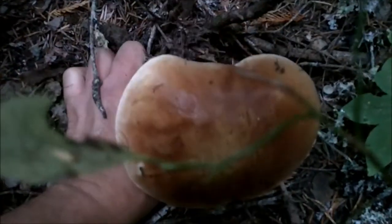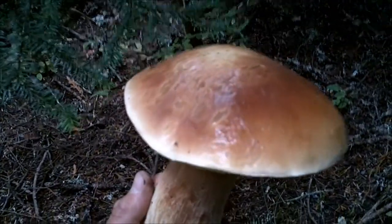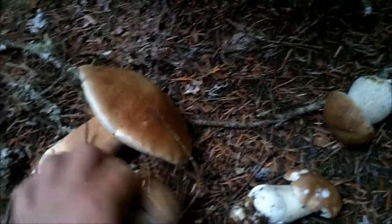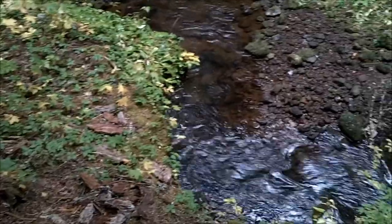Look what I found under this huckleberry bush — boom, another monster King! This thing is fresh and massive. Holy shit guys, look at that pristine King Bolete — I've never found this many in such a short time in my life. And my backpack's full — this is freaking insane!